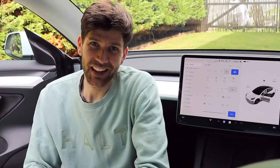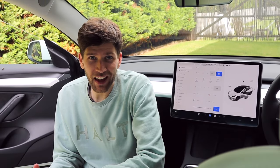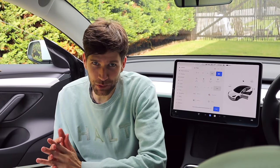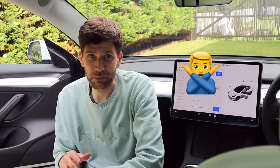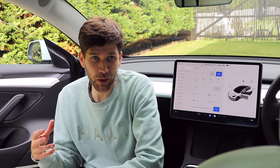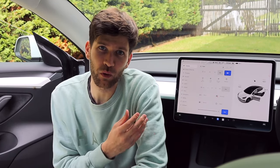So what's the verdict? Is the premium connectivity worth it? Well, in our case, we have so many different subscriptions at the moment, we would gladly take this one off the list, because for us personally, when we're driving this car, we're not getting enough value out of these small features.